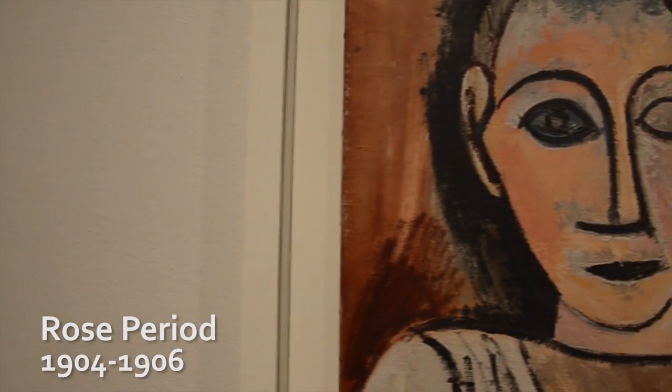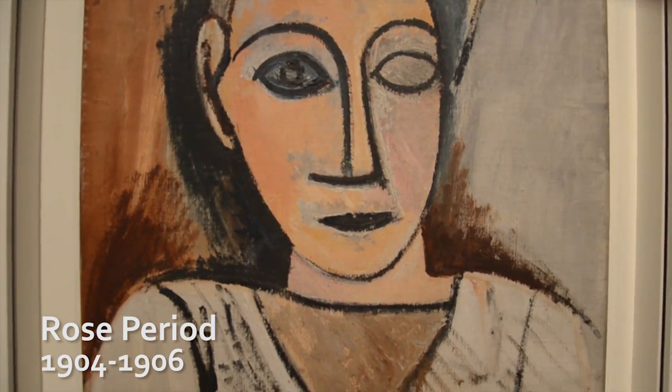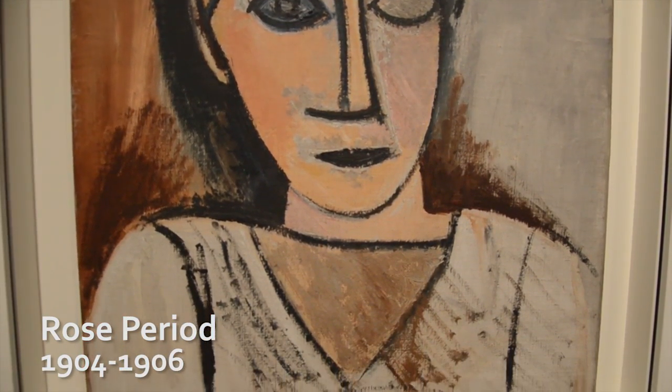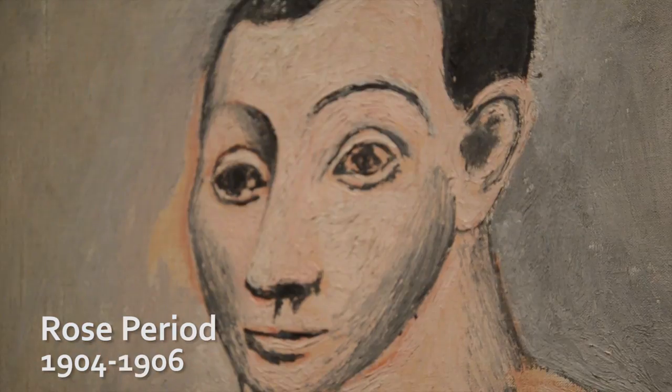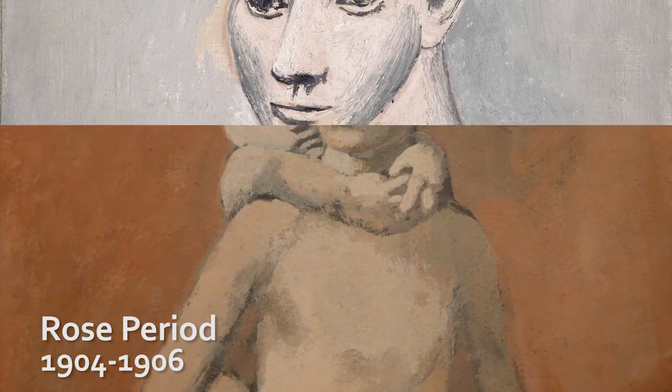This is a fantastic show featuring 141 works from the entire span of Picasso's career, so over 70 years of art making. Our earliest work is 1899, our latest work is 1972. You'll see Picasso working in every medium — painting, sculpture, printmaking.